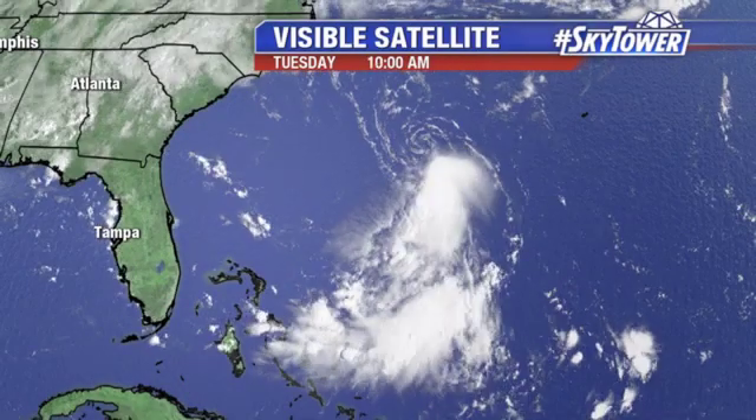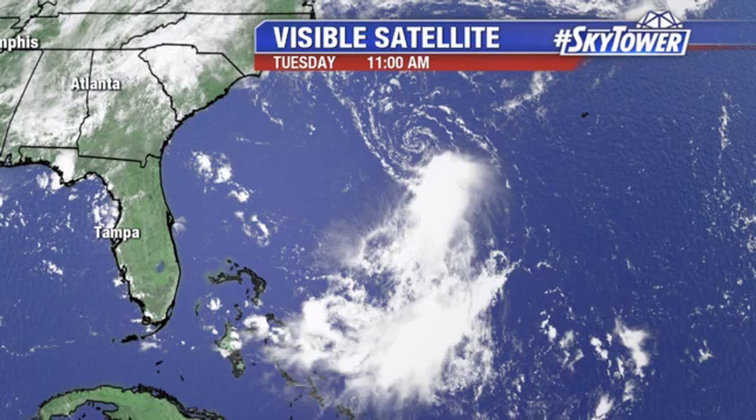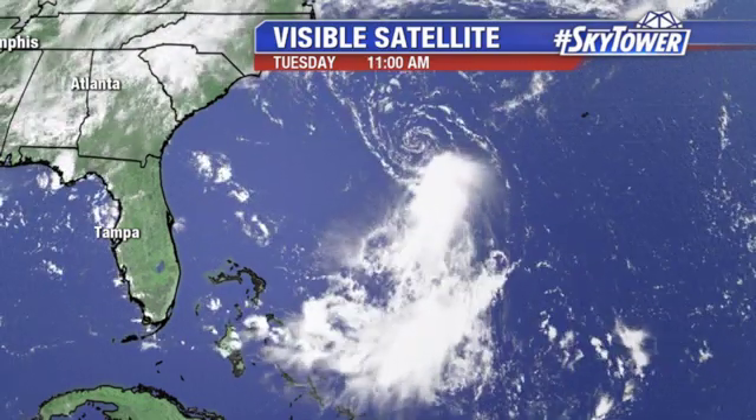Hey, I'm Jim Webber from the Fox 13 Weather Center. Thanks for logging on to MyFoxHurricane.com. A couple of areas that we're watching in the tropics. This here is Tropical Depression No. 6. This is not a well-defined system whatsoever. A lot of strong wind shear pushing a lot of the deep convection to the south.